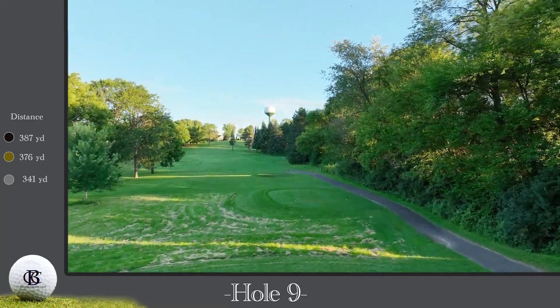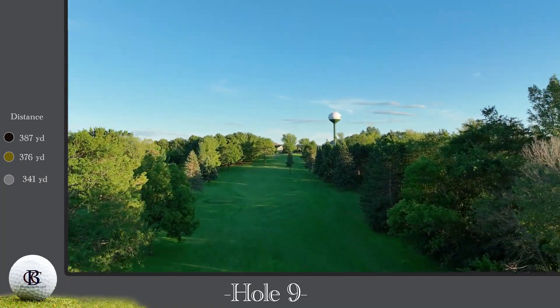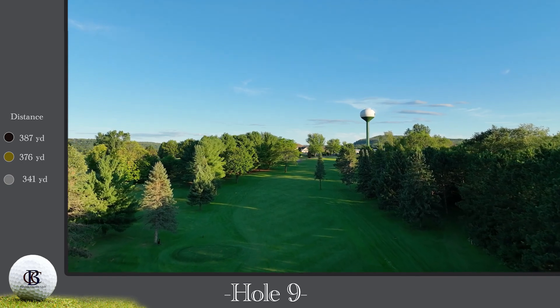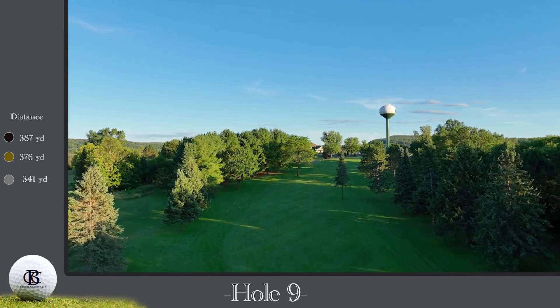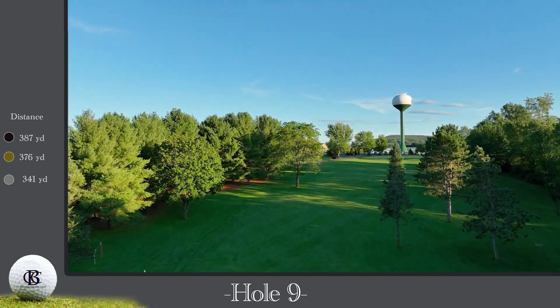The 9th hole is a 376-yard par 4. This uphill journey requires both length and accuracy. Out of bounds right encourages you to favor the left side of this slight dogleg right.